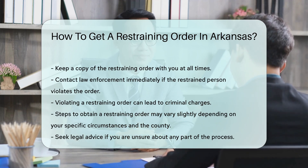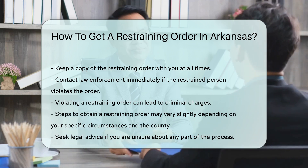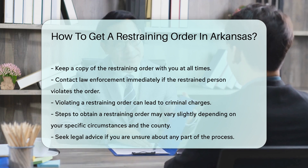Remember, the steps to obtain a restraining order may vary slightly depending on your specific circumstances and the county in which you file. Always seek legal advice if you are unsure about the process.